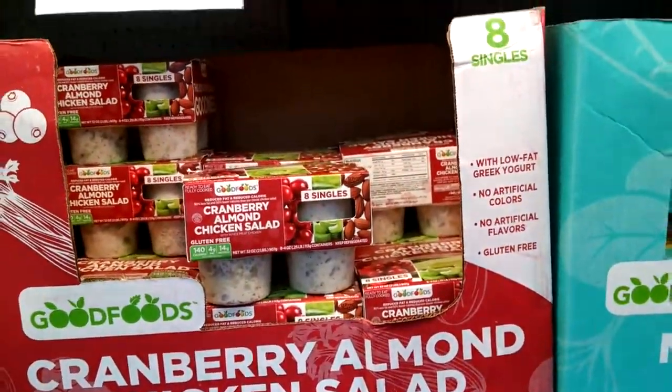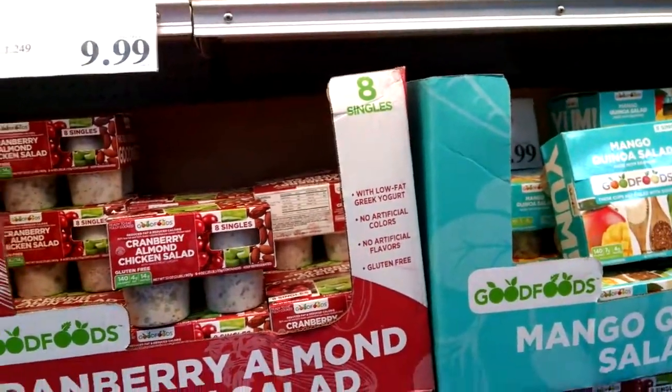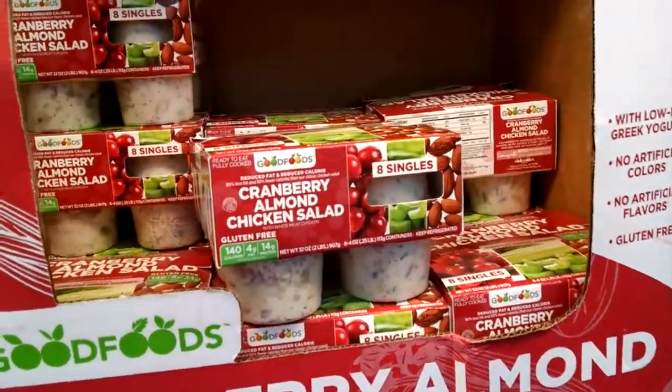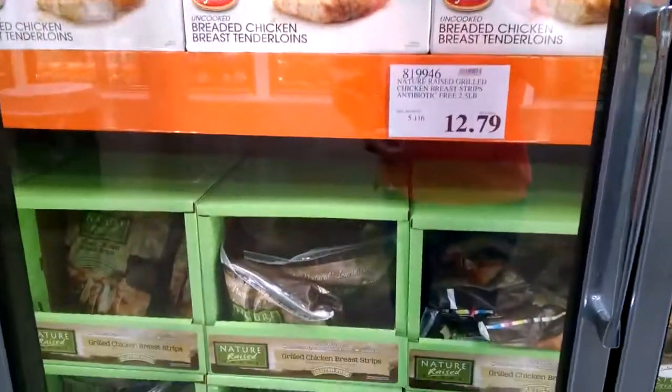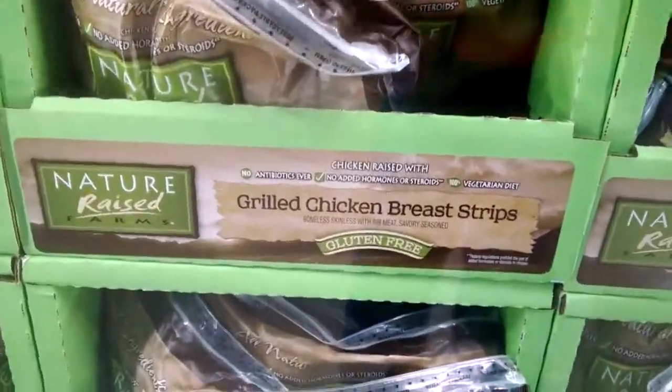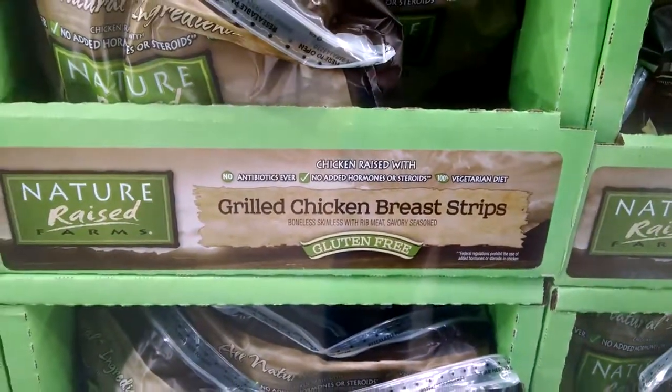They make it very, very easy — you can see that shopping at Costco is really a pleasure if you're gluten-free. In the frozen section you can find these grilled chicken breast strips that are gluten-free. Thank you, Costco.